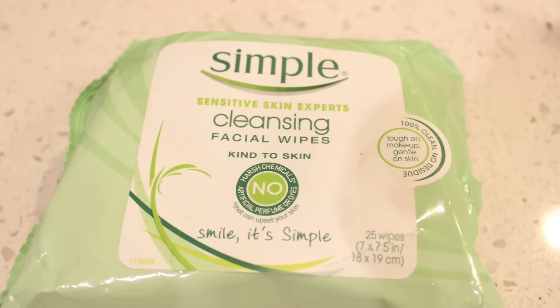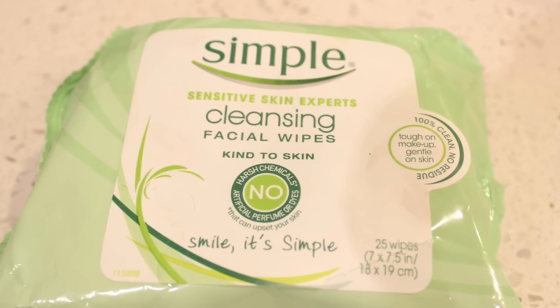During the week I don't wear much makeup — just a little bit of tinted moisturizer and I fill in my eyebrows. My favorite makeup wipes are the Simple Sensitive Skin Cleansing Facial Wipes because they have no harsh chemicals or ingredients. I just peel one off and wipe my face with it.